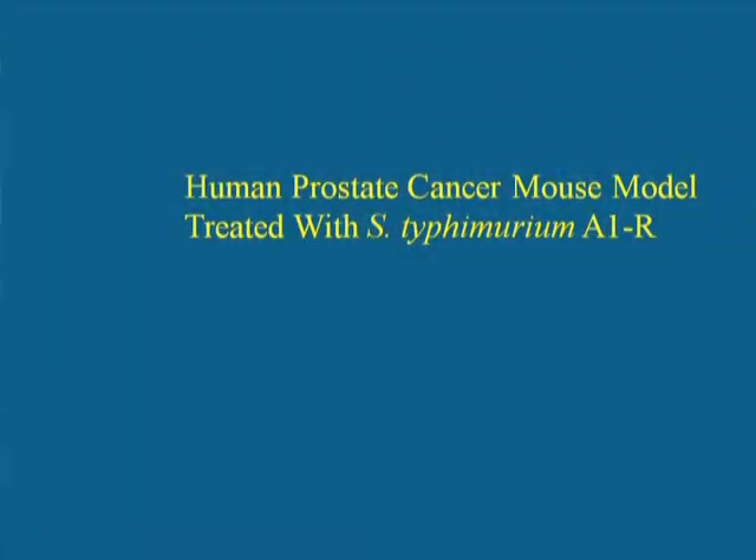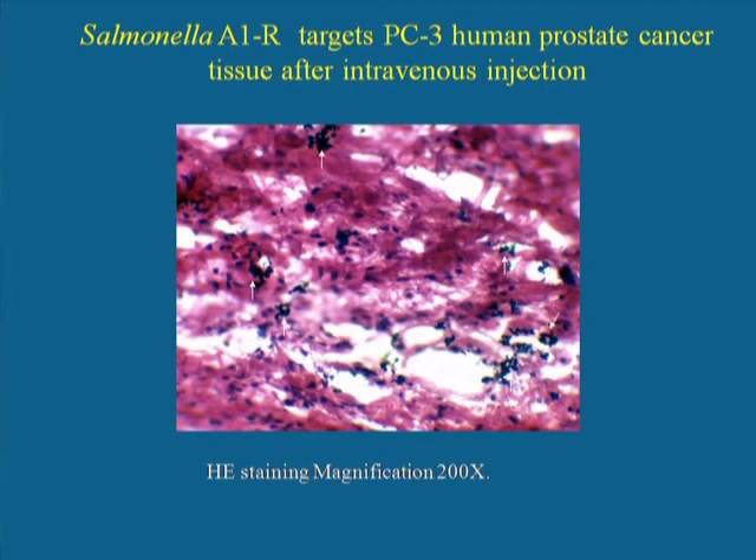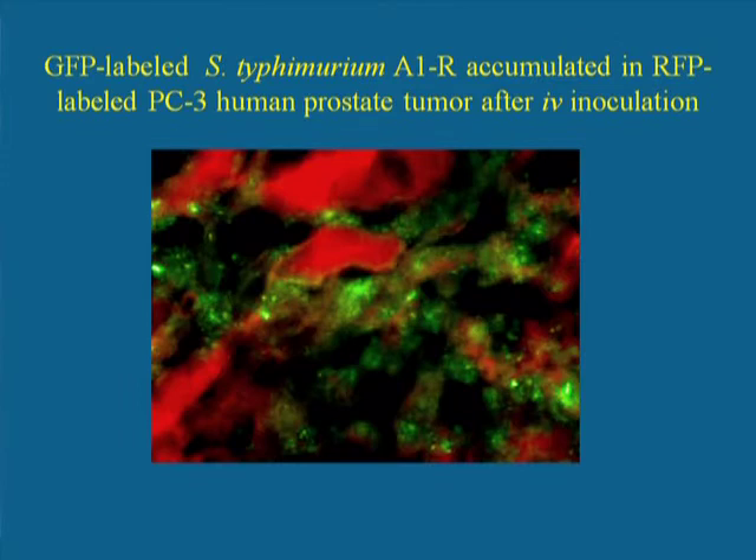The next series of experiments will be a human prostate cancer mouse model treated with S. typhimurium A1R. When injected intravenously, the A1R bacteria accumulate selectively in the tumor. Here we see live tumor cells infected with the A1R bacterial mutant after IV injection.